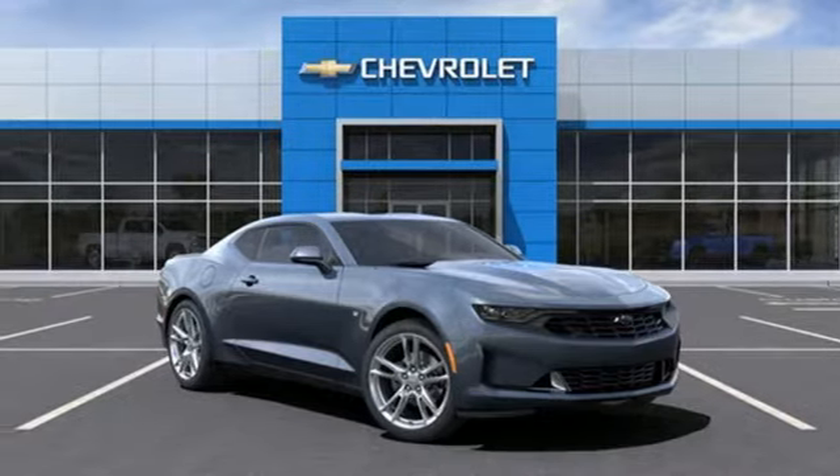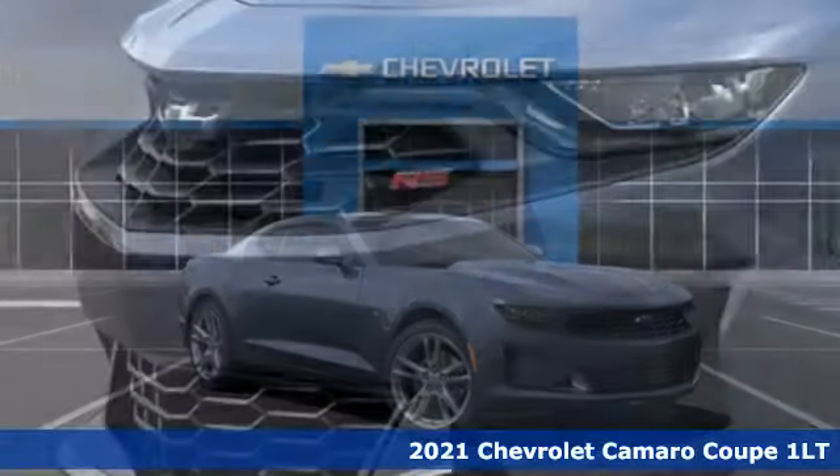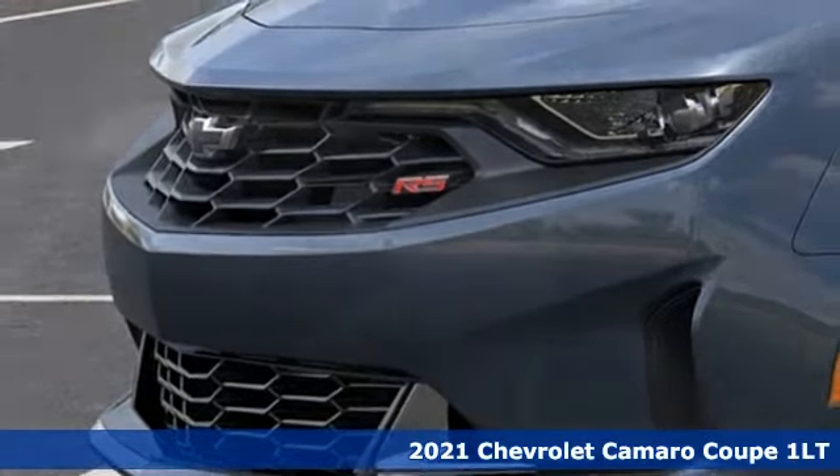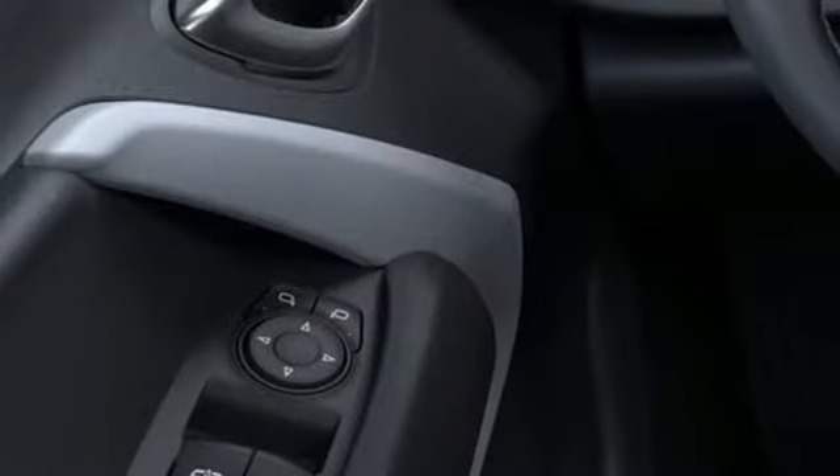Here's a new 2021 Chevrolet Camaro. The driveway, the open highway, the closed track. As long as there's pavement, this classic sports car owns it.